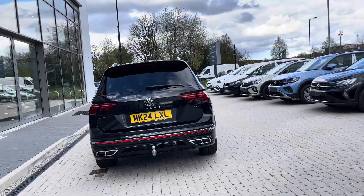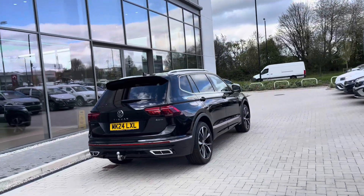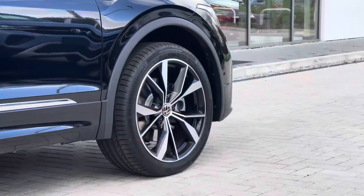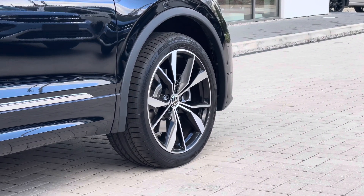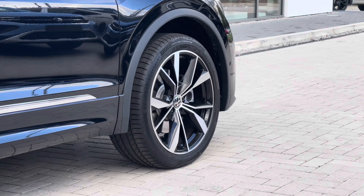The car is currently being used as a demonstrator so mileage is due to change, but the car is being well maintained during its life cycle. You have these stylish 20-inch Misano alloy wheels which complement the exterior finish well, offering a stylish and sporty look to this vehicle.